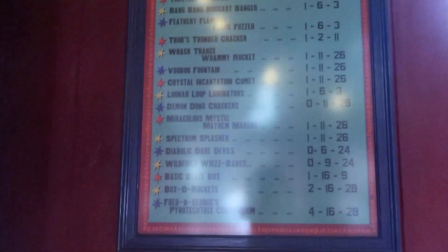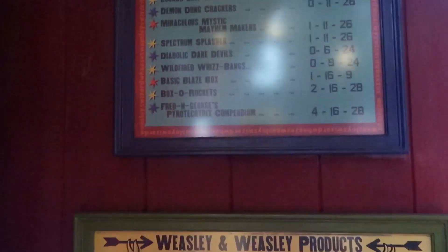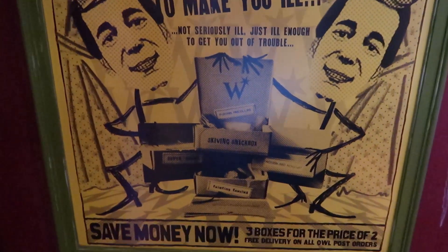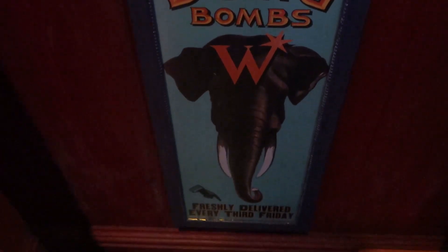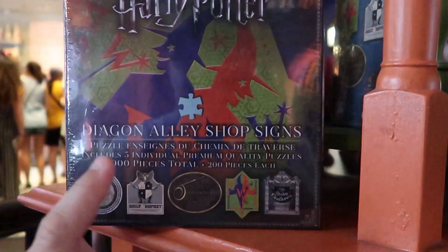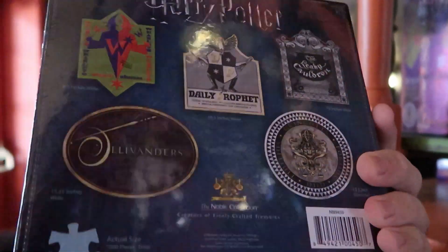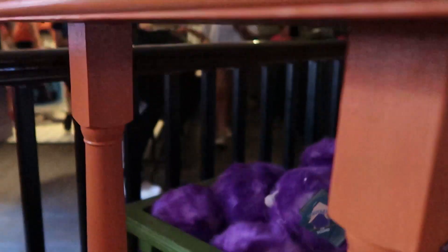They have some really cool posters in here — look at this Explosive Enterprises one. You have the Weasley twins right there, and Weasley and Weasley Dung Bombs. They also have these puzzles — Diagon Alley prop signs. It looks like there are five different ones with options on the back. These are really nice — that'd be so fun to do once you get home.